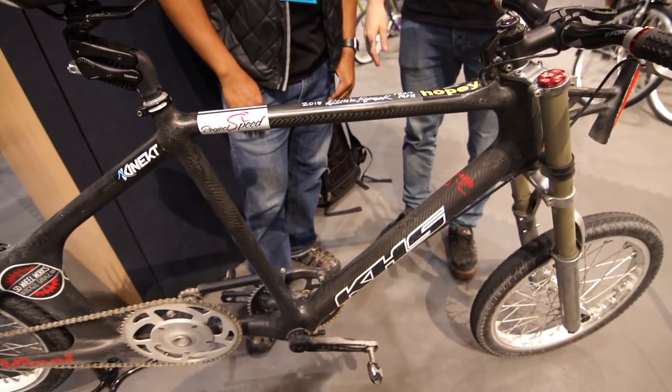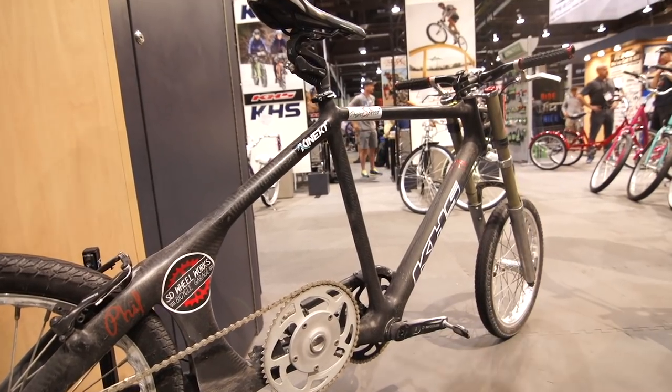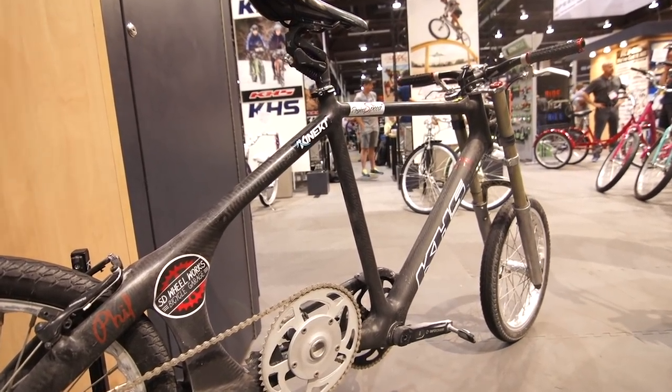This is a land speed record bike. Chris, how fast did it go? We went 183.9 this week at Bonneville, shattering the record really.